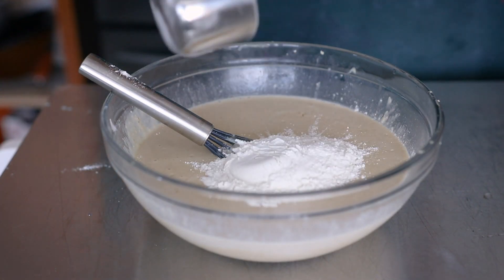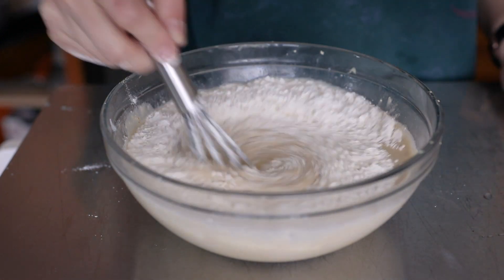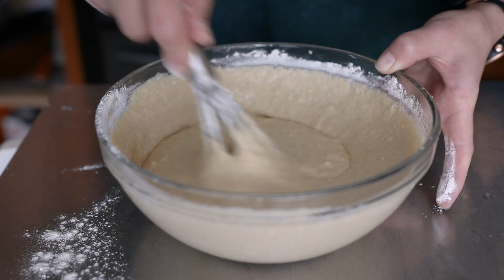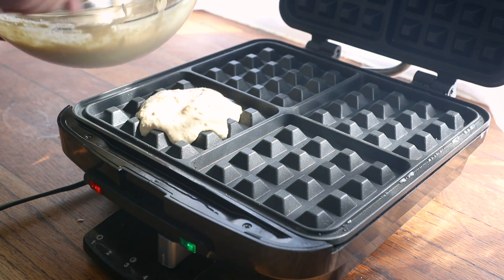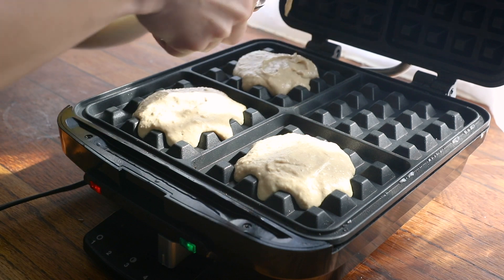I blended all these ingredients until they were completely smooth, and into this I whisked some all-purpose flour until everything was just barely combined. I also chopped up a little bit of bittersweet chocolate and folded that into my waffle batter. I scooped my batter into my preheated waffle iron and cooked them, and note that you can totally make these as pancakes if you don't own a waffle iron.